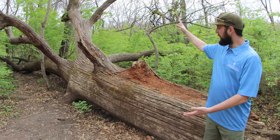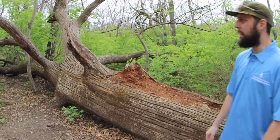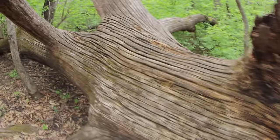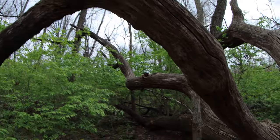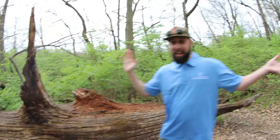This big tree that's fallen in the woods is a bur oak. Bur oaks are really cool oak trees in Missouri — they can grow up to 100 feet tall and live to be about 300 years old. This one fell in a storm, and now we can use it as a jungle gym, but you have to find it in George Owens.